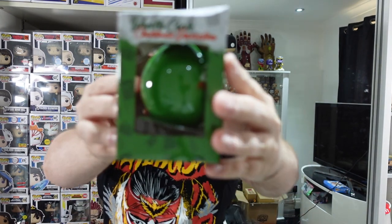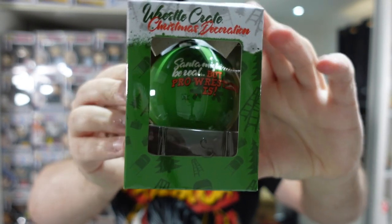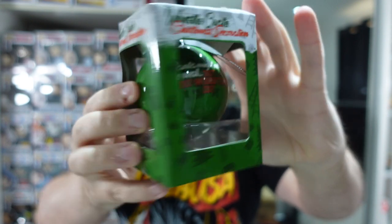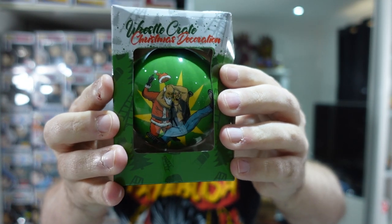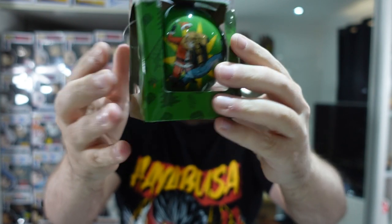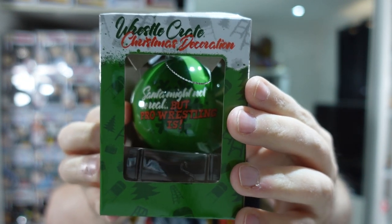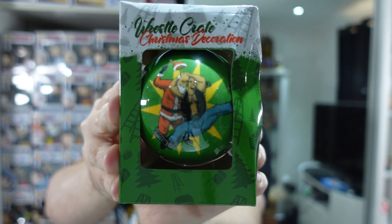We'll do this next because they showed it already on their site — sometimes they do that to try and sell the box a little bit more. It is a little bit crushed — the box itself is crushed. But it is an ornament, like a bauble, of Stone Cold Steve Austin giving the stunner to Santa Claus. And it says on the back, 'Santa might not be real, but pro wrestling is.' That is pretty cool to hang on any wrestling fan's Christmas tree.